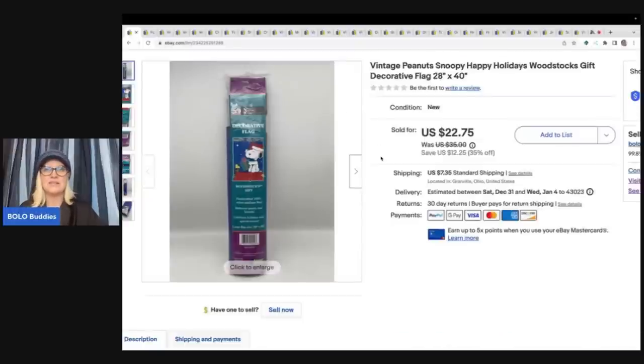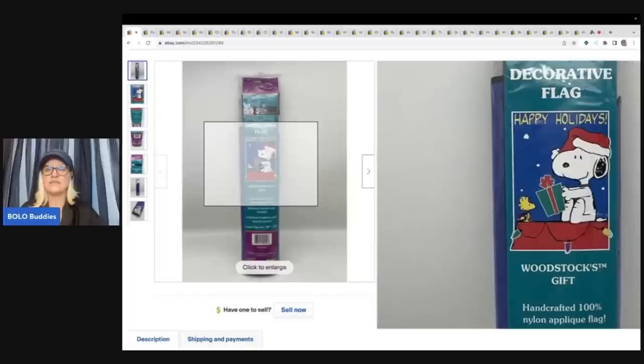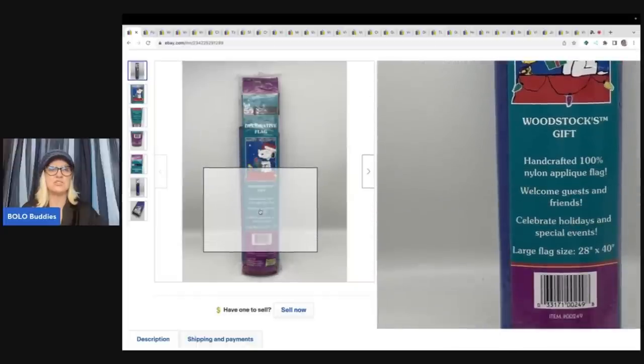The first item is a Vintage Peanuts Snoopy Happy Holidays Woodstock gift decorative flag. I got this at a garage sale for $1, and I sold this for $22.75 plus shipping.